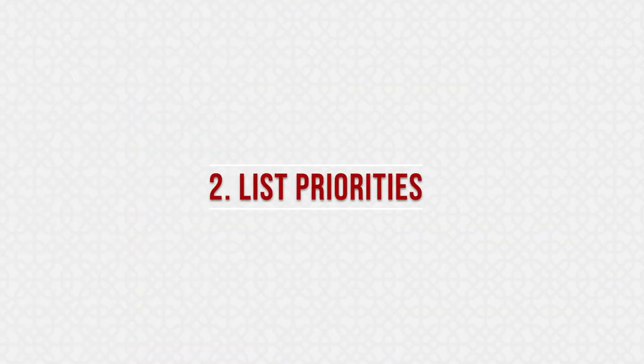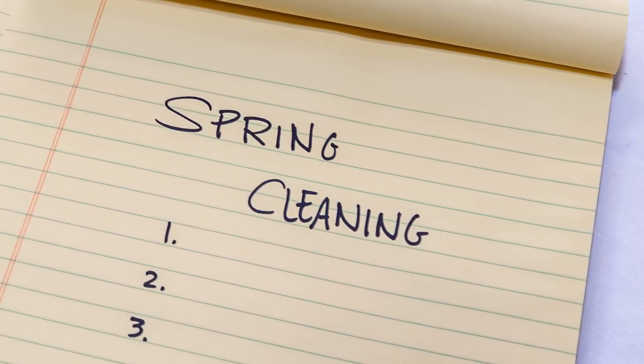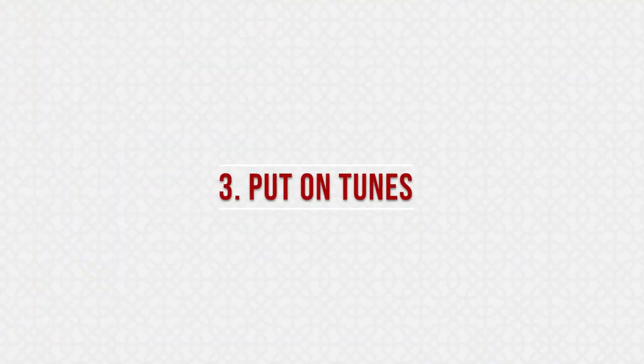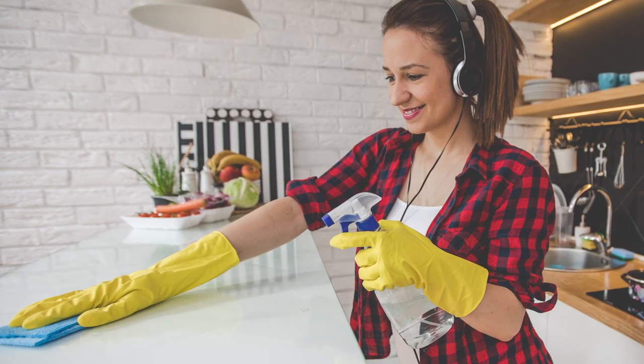Next, make a list of priorities. And here's a pro tip: start from top to bottom, leaving the floor last so you don't have to do it more than once. Finally, put on your favorite tunes, audiobook, or podcasts to make the cleaning process more enjoyable.